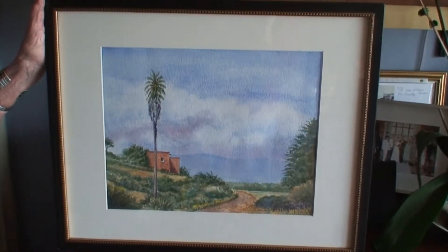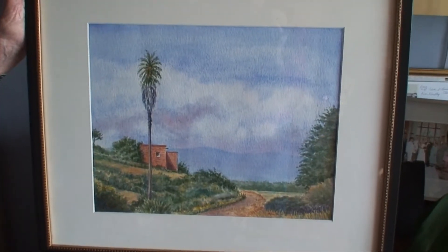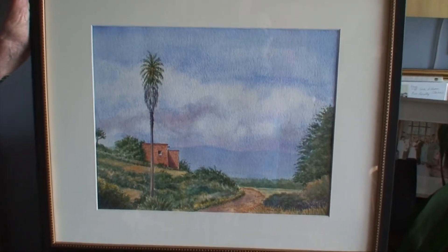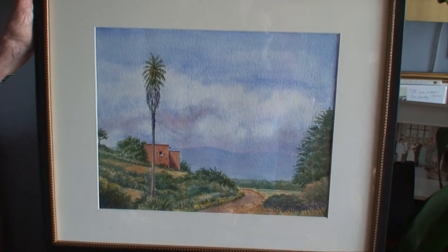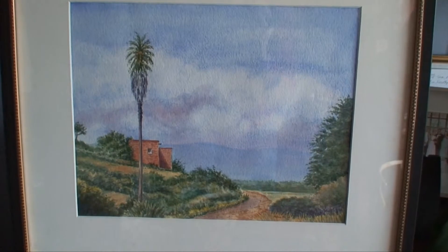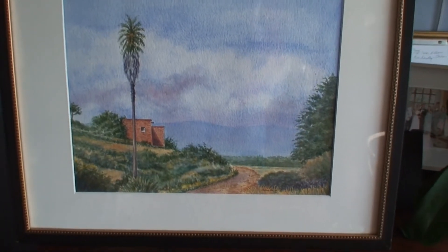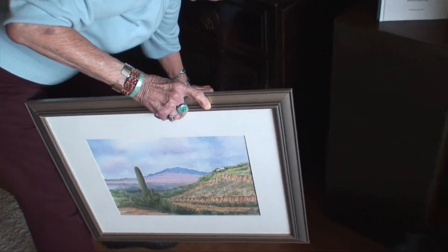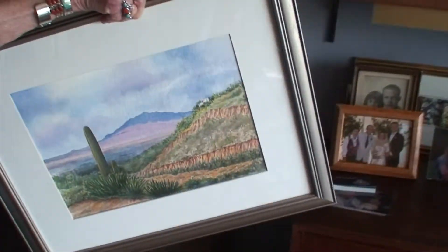Are there any of your paintings right here that we could see? Some of your ones? Yes, I have some. I'll have to go get them. Let's do it. Now where was this done? From the parking lot of the Southwest Museum, in the Arroyo. Very nice. Wonderful. And this one — I took it, it's probably in Arizona, I'm not sure.